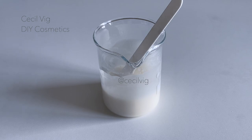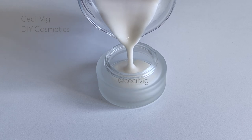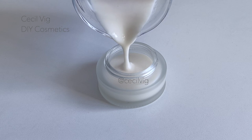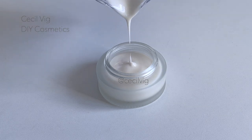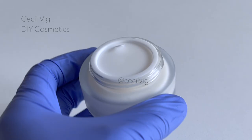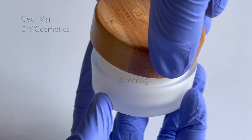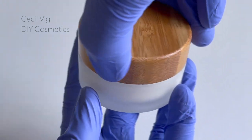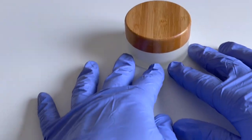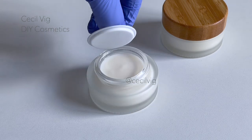You can now pour the cream into a clean sterilized container, seal airtight, and store at room temperature away from direct sunlight. This anti-aging cream can be used on the face, the neck, and the chest area in the morning and in the evening. Within the first two days of using the cream, you will notice how moisturized and fresh your face looks.